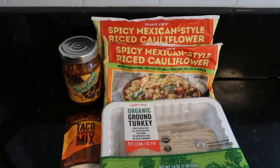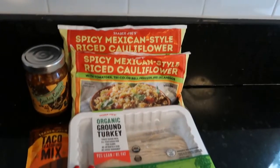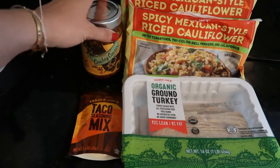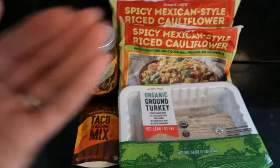The last and final meal for this video is going to be burrito bowls. For this recipe I'm doing two bags of the spicy Mexican-style rice cauliflower, one pound of organic ground turkey, their taco seasoning, and then the cowboy caviar with corn and black beans just to bulk it up a little bit. That's five items right there, making it our final meal. And I know this isn't technically five items or less, but I will be adding either guacamole, sour cream, or cheese on top — so a little bit of wiggle room.